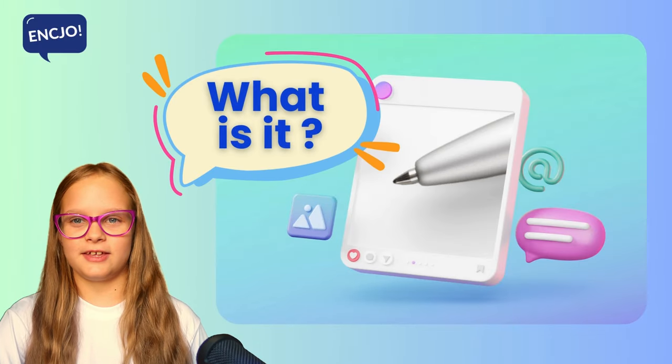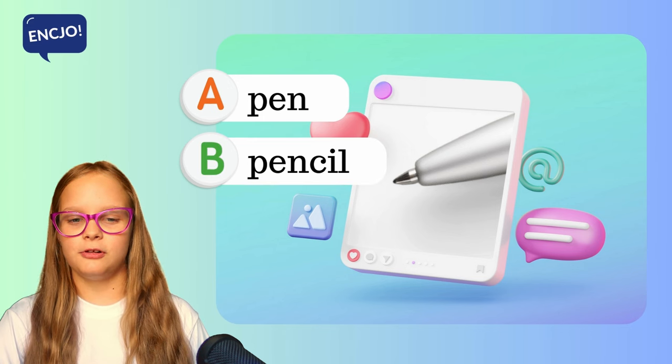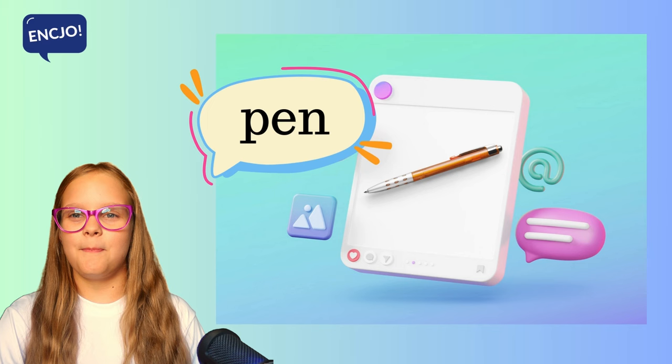What is it? Is it a pen, a pencil or a pencil case? It's a pen.